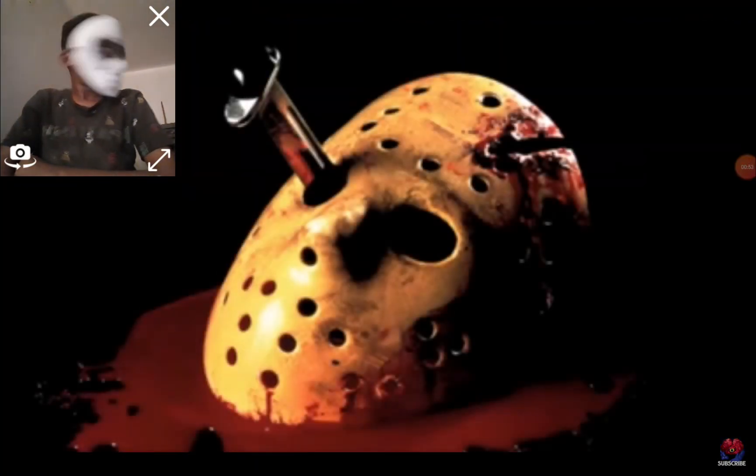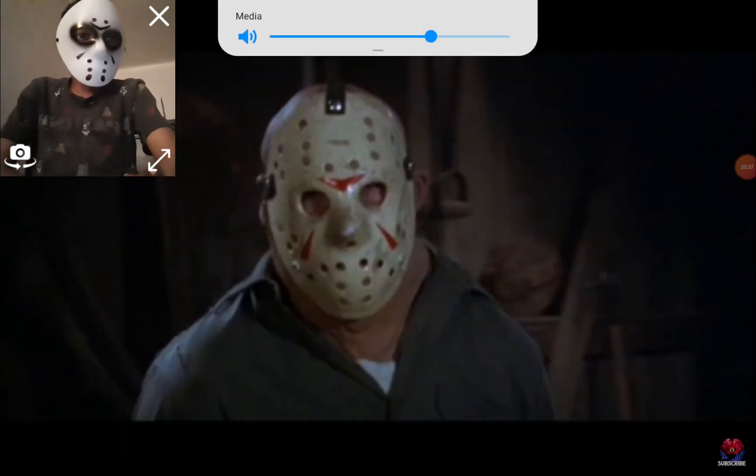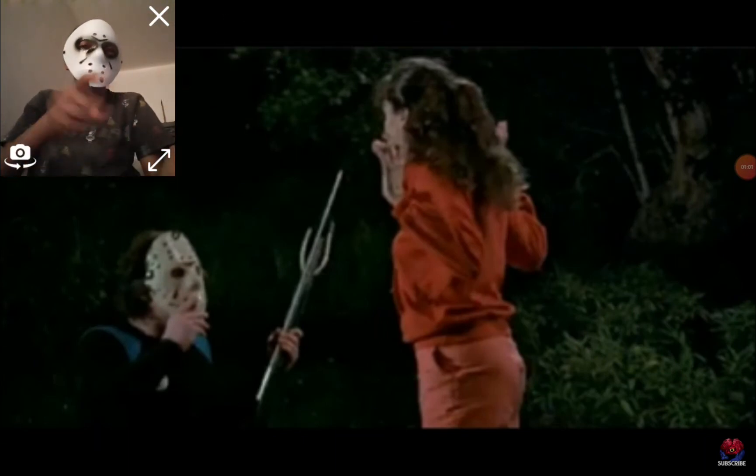Jason first wears the iconic hockey mask on Friday the 13th Part 3, near the very end of the film. Jason steals it after killing Shelly, who brought the mask on his friends during their road trip to Higgins.